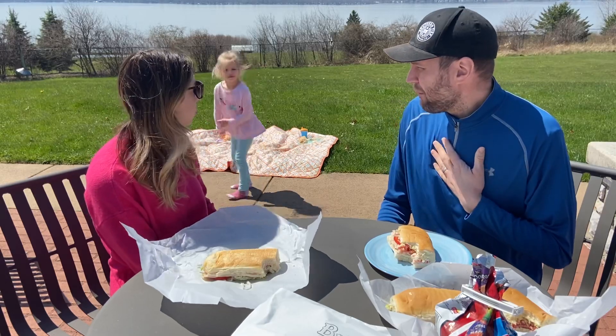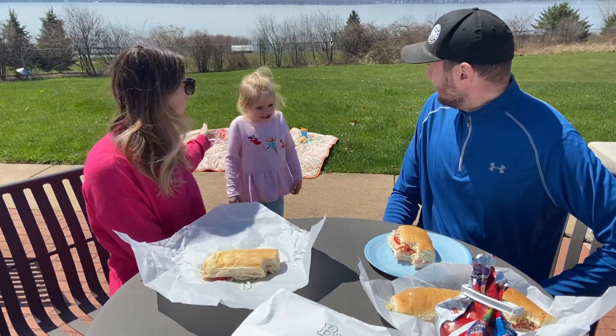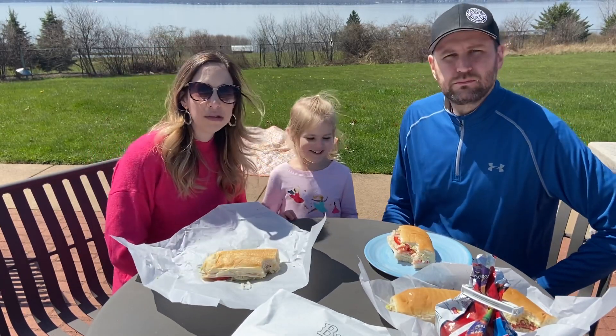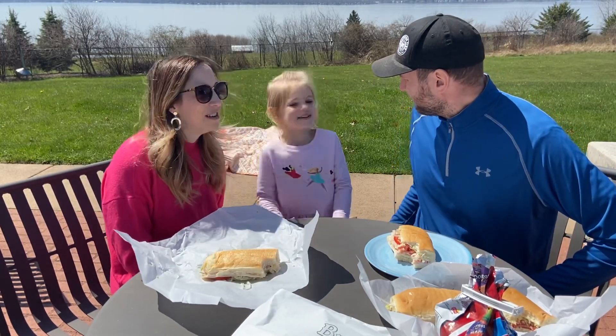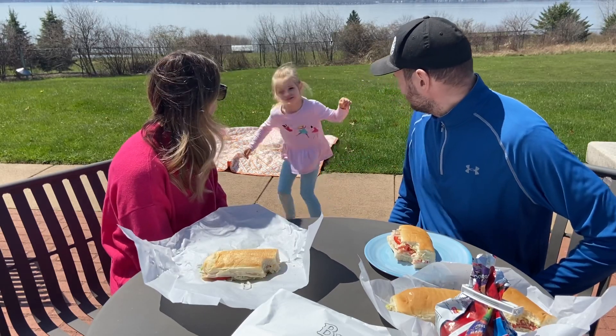Genevieve, you want to tell everyone how you liked your sub? My sub was really delicious — it was really, really yummy! And what type of sub did you have? Turkey.